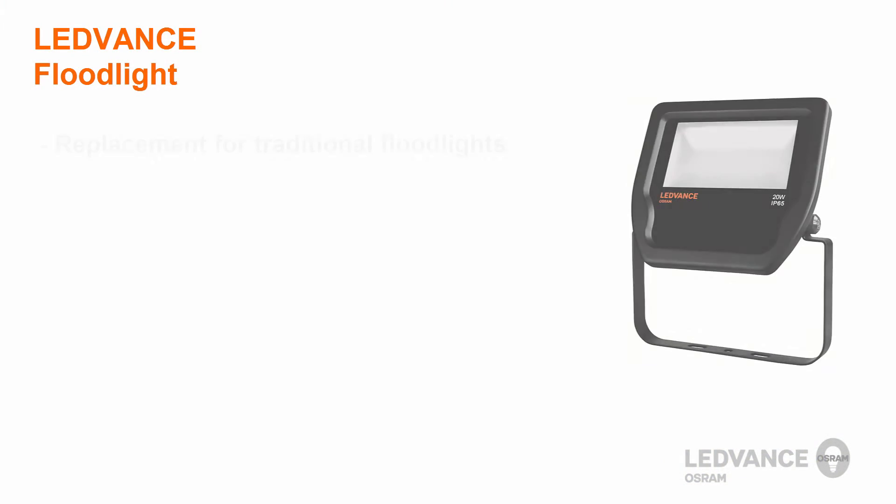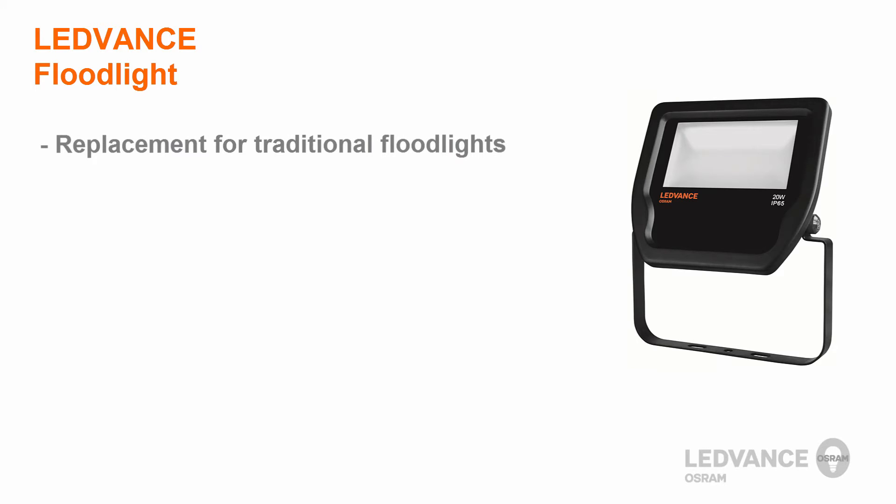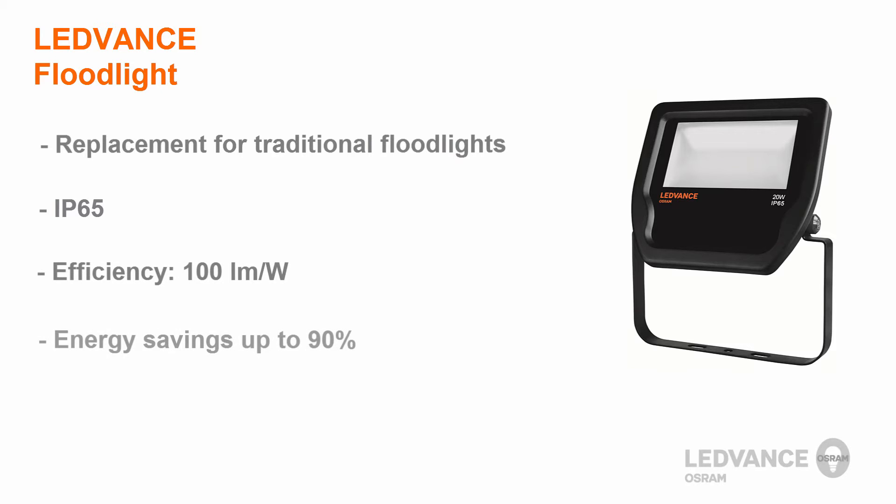The LeadVance floodlights are a replacement solution for traditional floodlights and offer a compact design, very homogenous light, and an IP65 protection class. They are extremely efficient at 100 lumens per watt, and you can save up to 90% of the electrical energy compared to halogen lamp floodlights. They also have a lifetime of up to 50,000 hours.